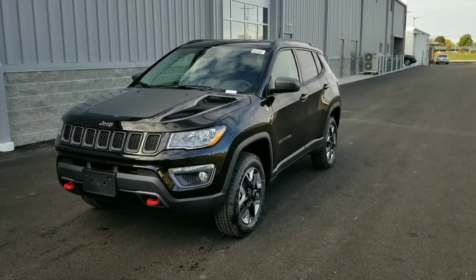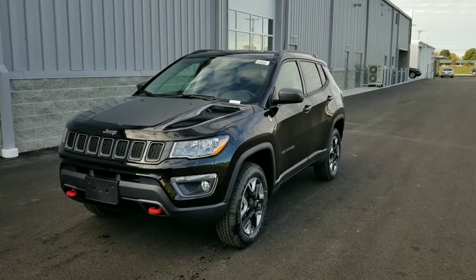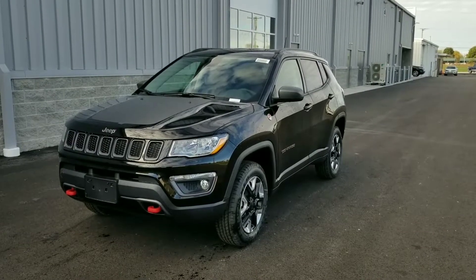This particular one is a Trailhawk. For those of you that don't know, the Trailhawk is a more off-road edition — it has an off-road type suspension, but you can still drive it on the road.